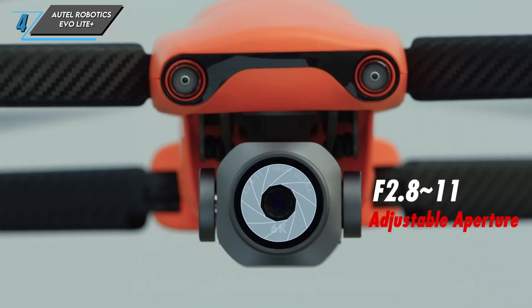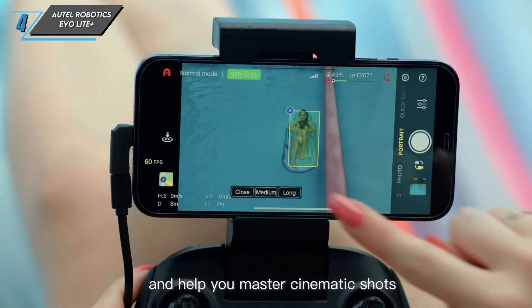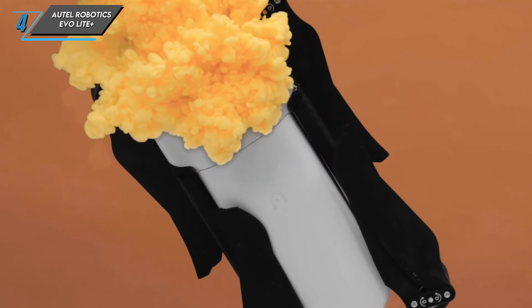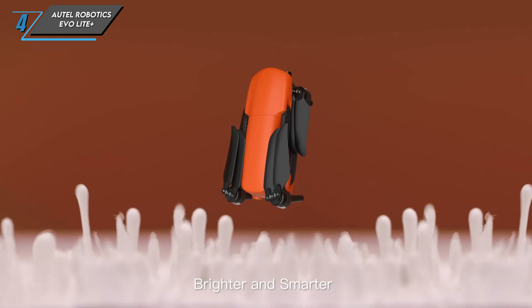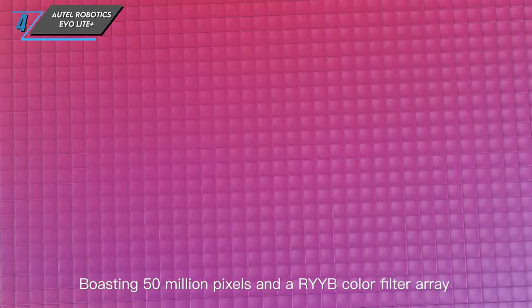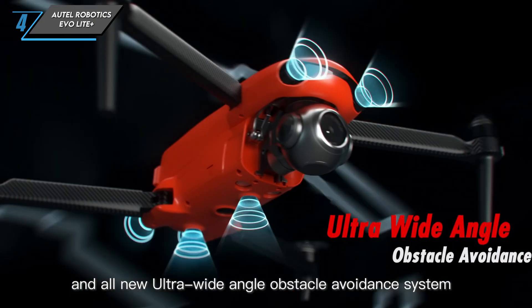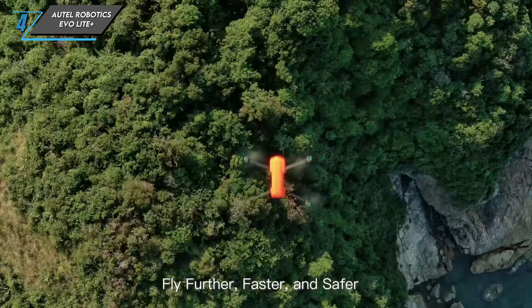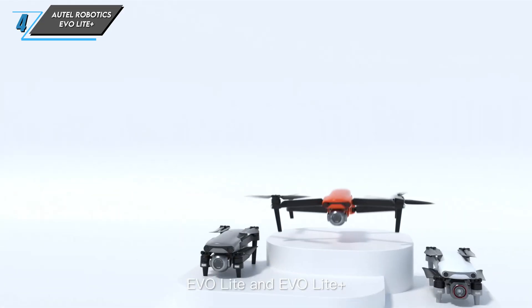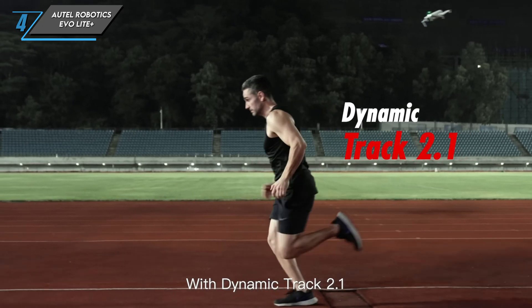Let's kick things off with the camera. The EVO Lite Plus boasts a powerful camera system with a large 1-inch CMOS sensor capable of capturing stunning 6K video at 60 frames per second — professional-grade footage that can elevate your aerial photography and videography to new heights. It also comes with advanced stabilization technology, adjustable aperture settings, HDR capabilities, and various intelligent shooting modes for capturing that perfect shot.